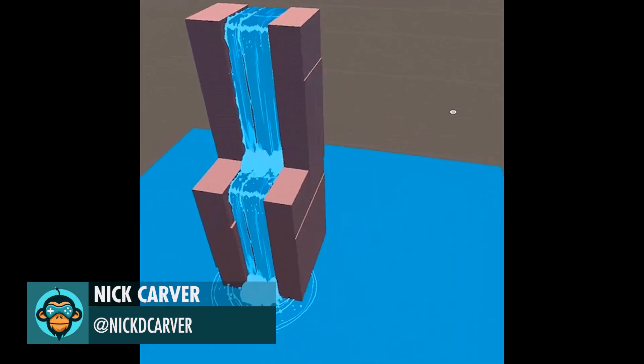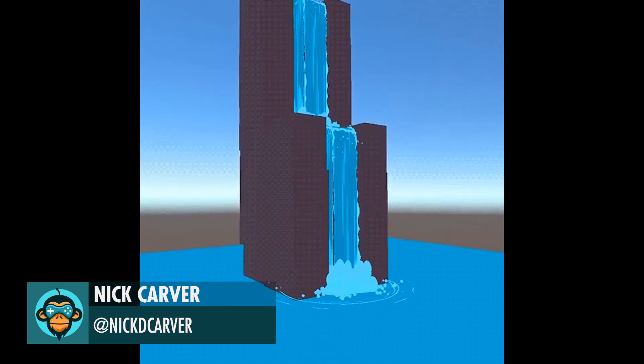Nick Carver is working on some amazing waterfall effects for his game, Waycaster.